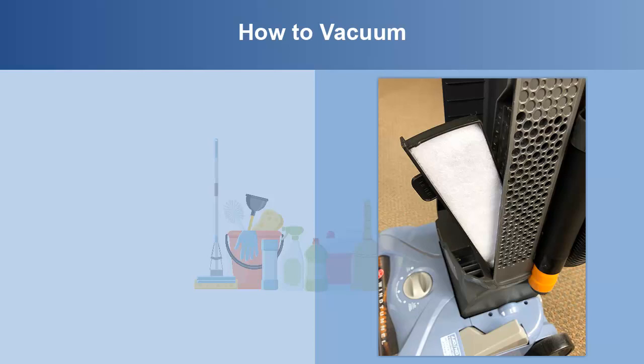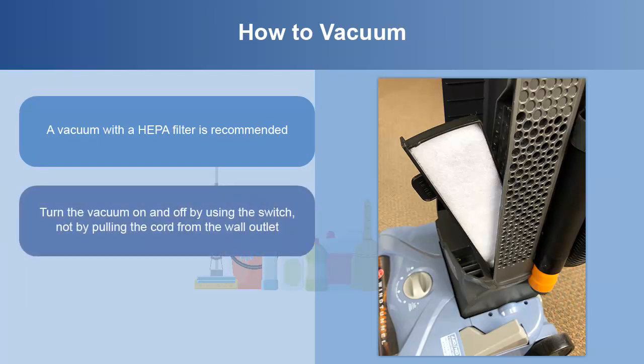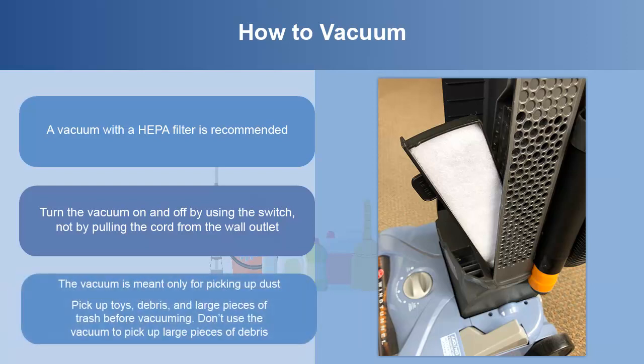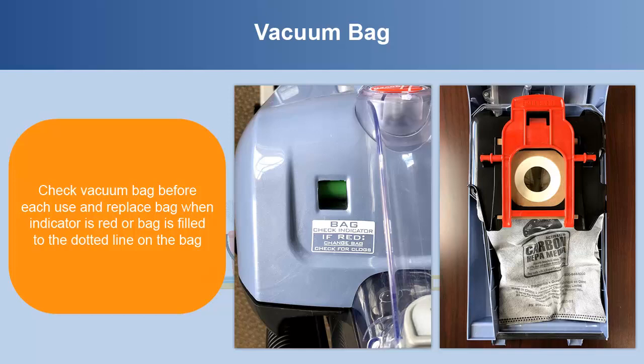When someone in the house has asthma, vacuuming regularly and using a vacuum properly is even more important. A vacuum with a HEPA filter is very important for people with asthma. Turn the vacuum on and off using the switch, not by pulling the cord from the wall outlet. The vacuum is meant only for picking up dust — pick up toys, debris, and large pieces of trash before vacuuming. Check the vacuum bag before each use and replace the bag when the indicator is red or the bag is filled to the dotted line.